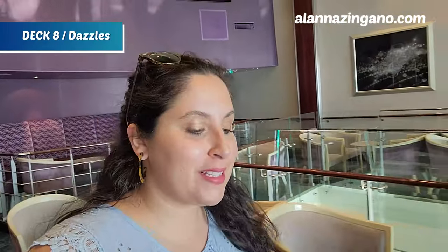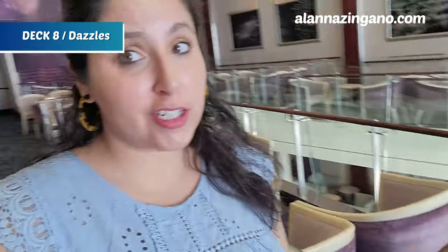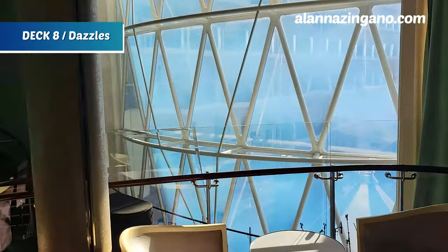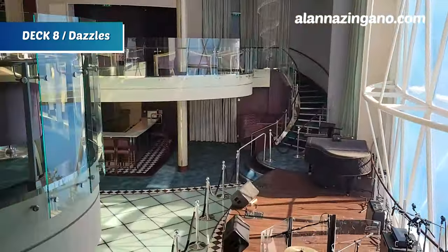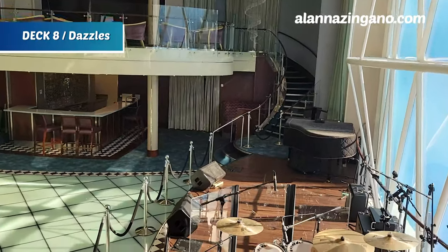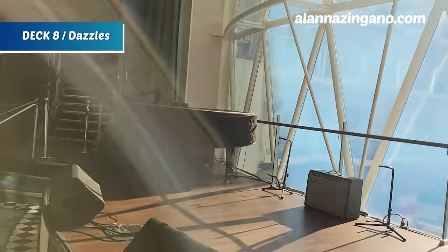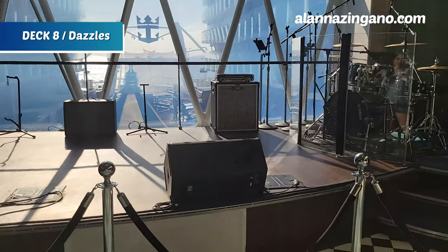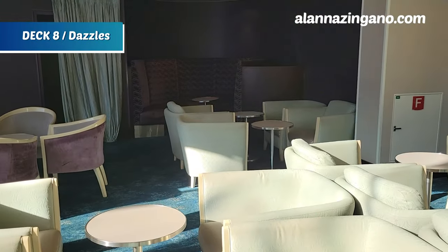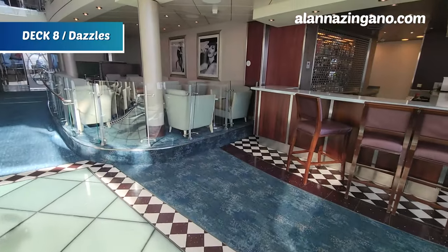Welcome to Dazzles! We are on deck 8 and this fun lounge is actually two floors — deck 8 up here and deck 7 below, with tons of seating. There's bar service below and wait staff will serve you upstairs too. They have a stage for live music with an incredible view of the Crown and Anchor and the Boardwalk. In the evening they close the curtain and it becomes a nighttime venue with dance parties and cocktails.